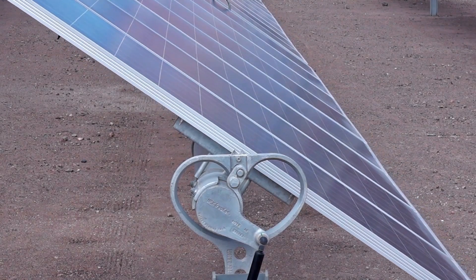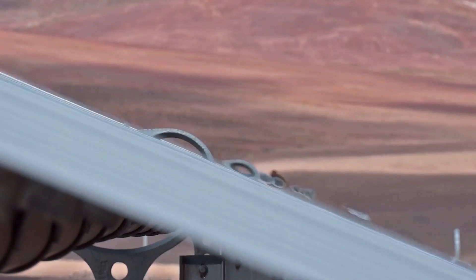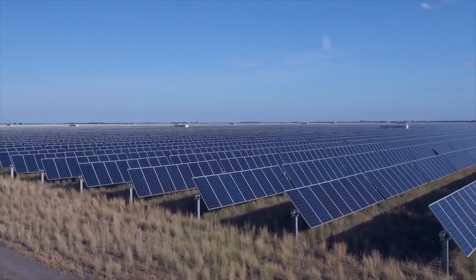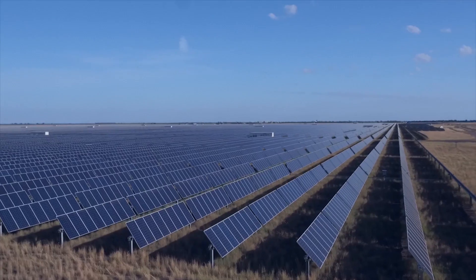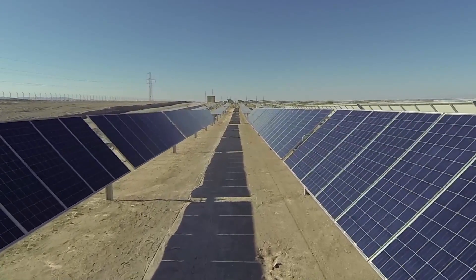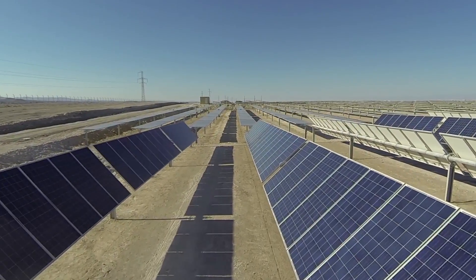Revolutionary and elegant, NextTracker has reimagined the single-axis solar tracker, providing greater energy generation. The result? NX Horizon's self-powered solar tracking system. By developing the world's first intelligent tracker solution, we monitor mechanical and electrical systems in real time to optimize performance and reduce operating costs.